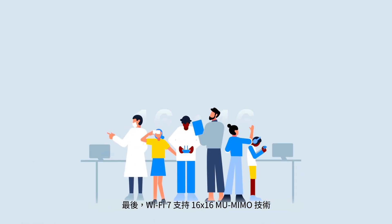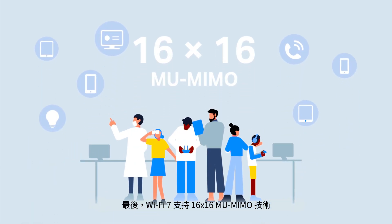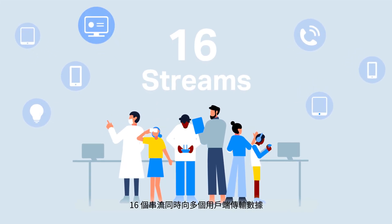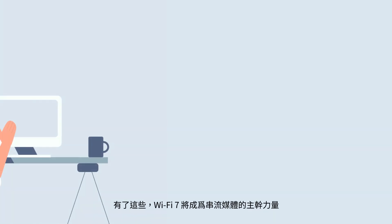Finally, Wi-Fi 7's 16x16 MU-MIMO technology supports 16 streams to transmit data volume to multiple clients at the same time.